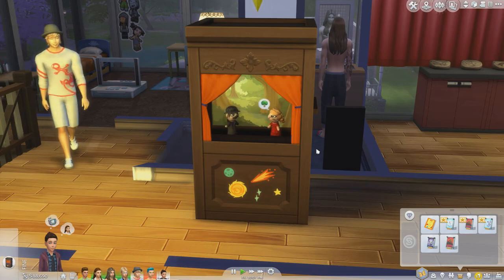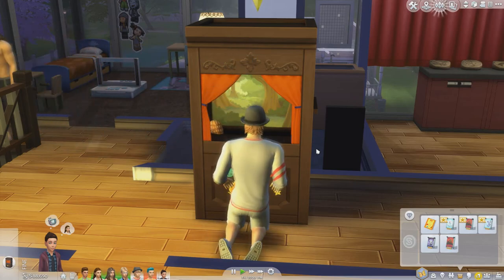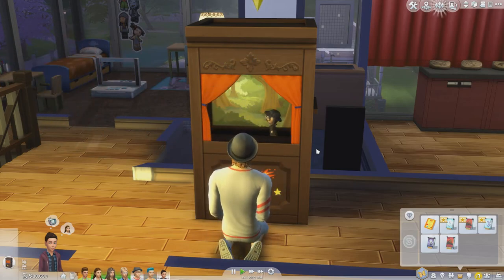Overall I love everything that's been added with gameplay. I personally absolutely love the brand new collection cards — the Void Critters. I love that we can now collect the equivalent of Pokémon cards and trade them with friends. This has to be one of the best stuff packs compared to some of the others like Cool Kitchen, which wasn't amazing. But this one is top notch. It's just amazing.